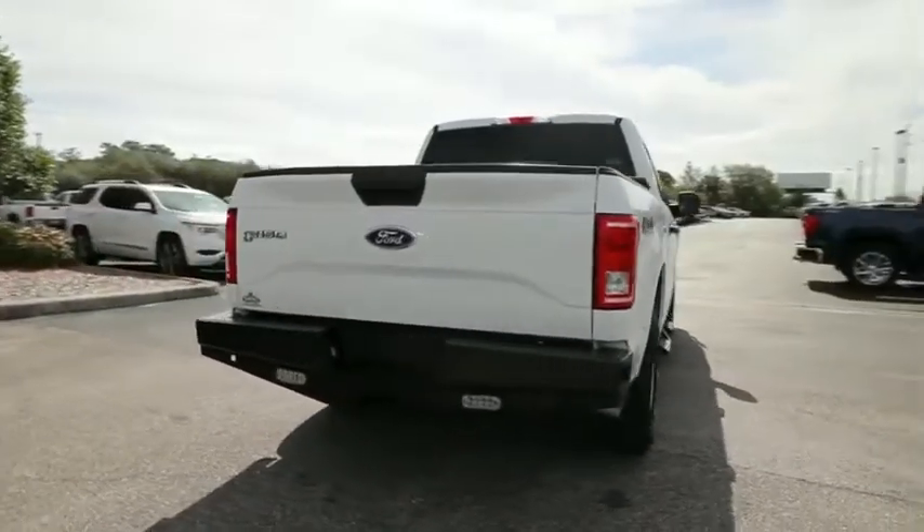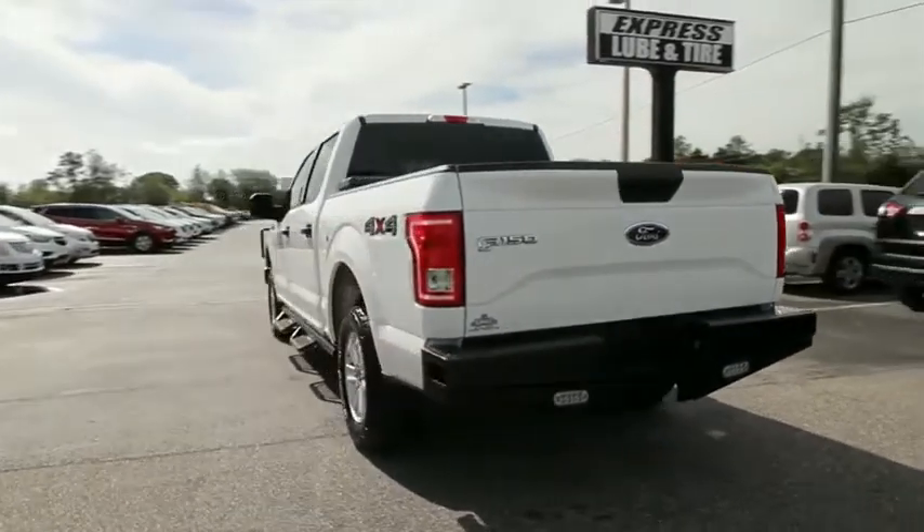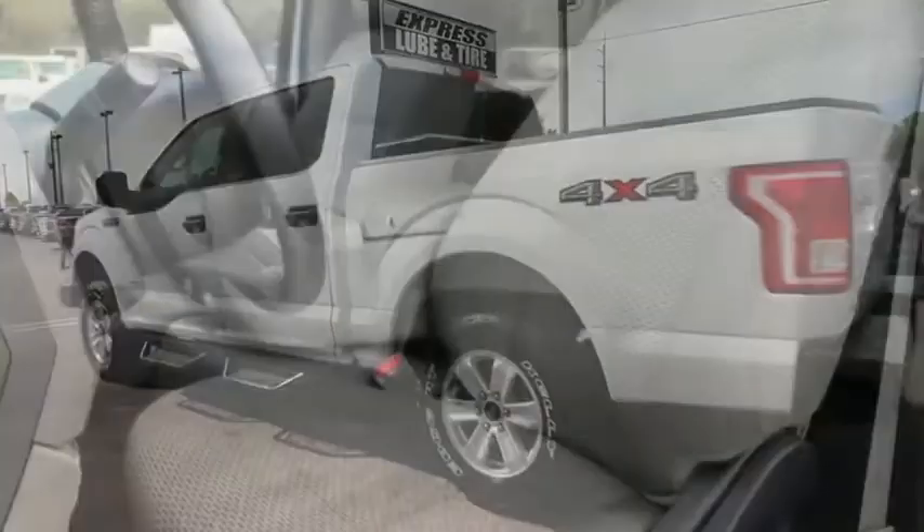This vehicle has less than 125,000 miles. This beauty is sure to make you the talk of the neighborhood, so call or drop in for a test drive today.